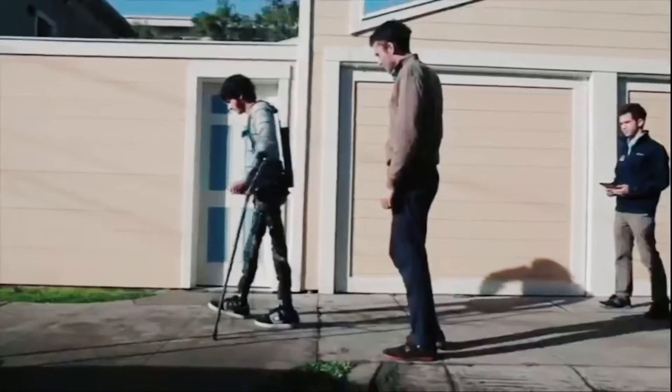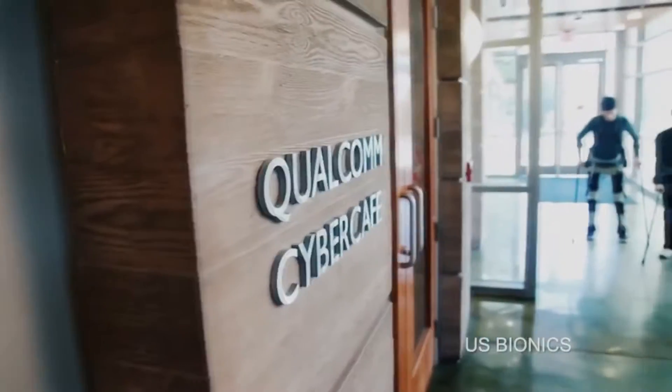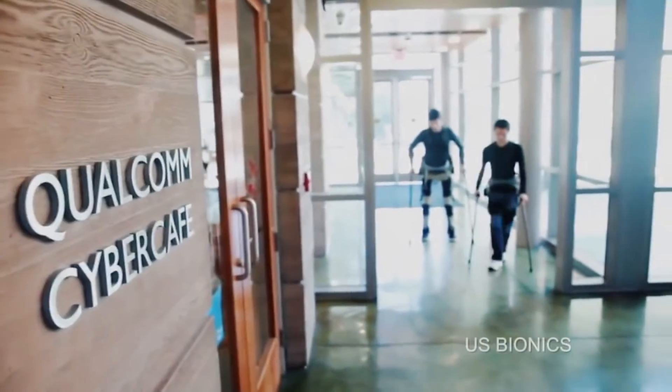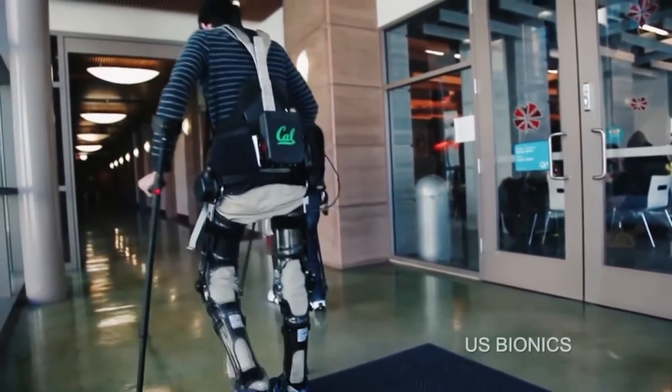It weighs only 12.25 kilos, enabling users to move faster, offering a speed of almost 2 km per hour. On a single charge, Phoenix can walk for 4 hours continuously and 8 hours intermittently.